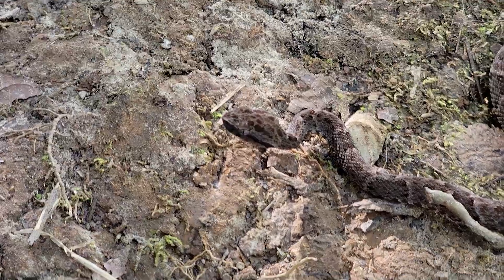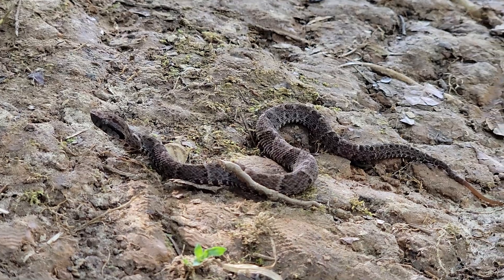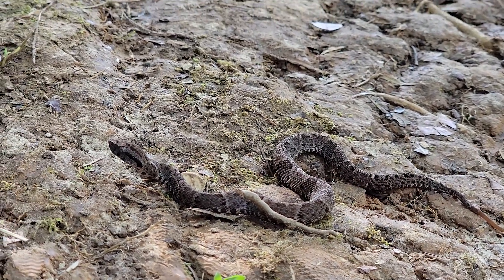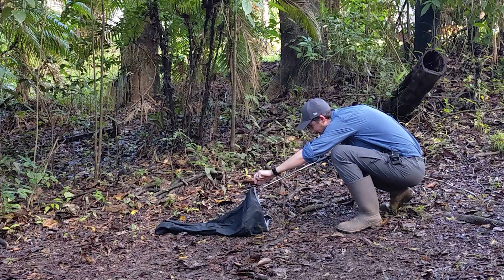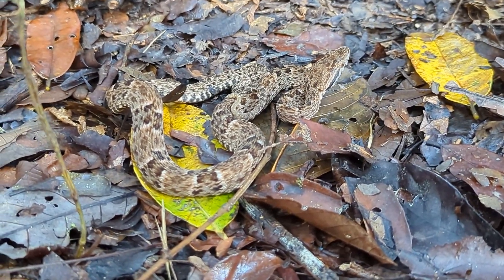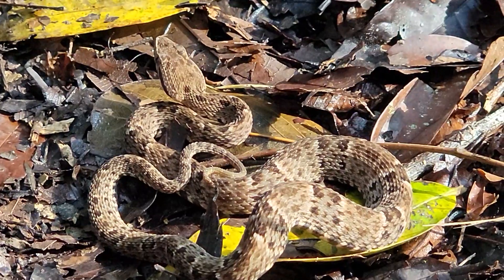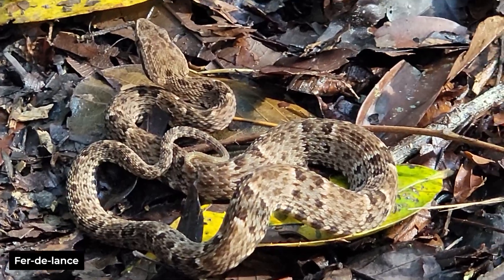Not so deadly necessarily because it has the worst venom or even because it is the most prone to bite, though it is very prone to bite. A lot of the reason it is so deadly is just because it hangs out near human habitations. This one we actually found right in our campsite. This one's just a baby — we'll see if we find some bigger ones while we're out here.